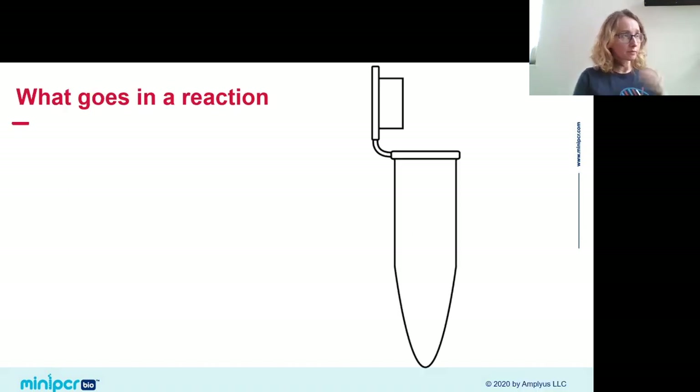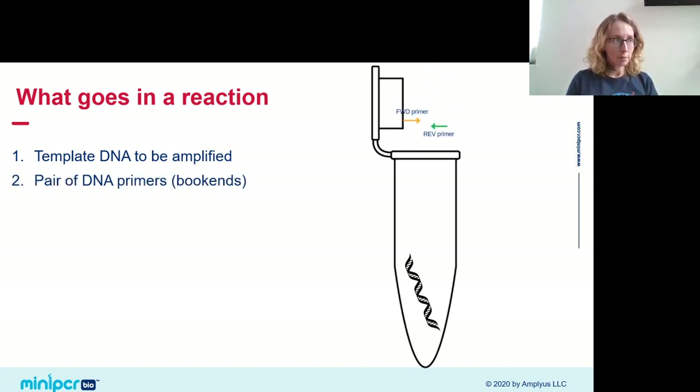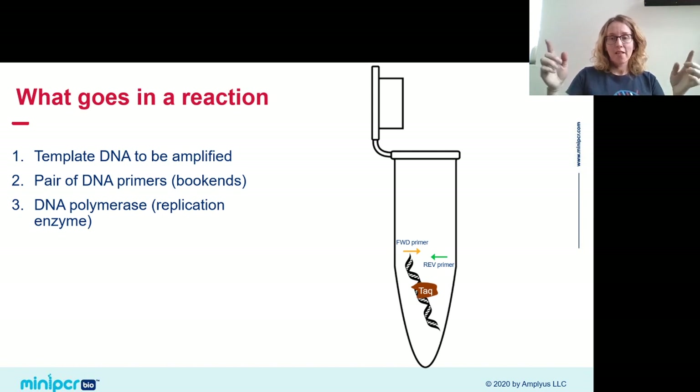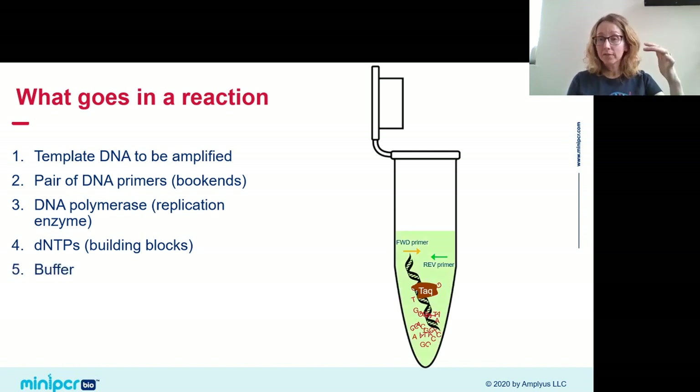What goes into PCR tubes? First, template DNA — our samples from the food and controls. We add primers, which are like bookends marking the beginning and end of our gene of interest. DNA polymerase then replicates all DNA between those bookends. We also add dNTPs — the loose A's, T's, C's, and G's the enzyme uses to build new DNA strands. Finally, everything happens inside a buffer that maintains pH where these biomolecules are most comfortable.